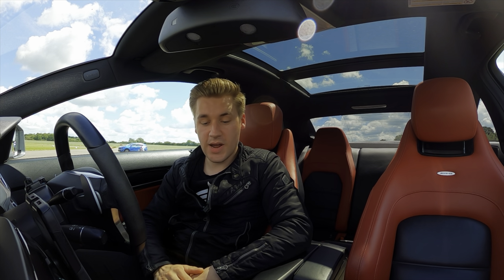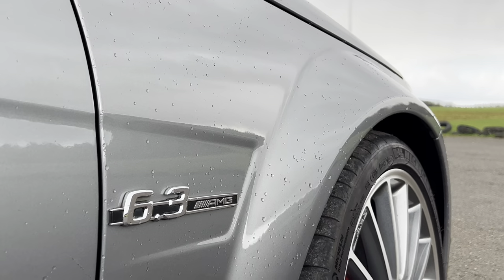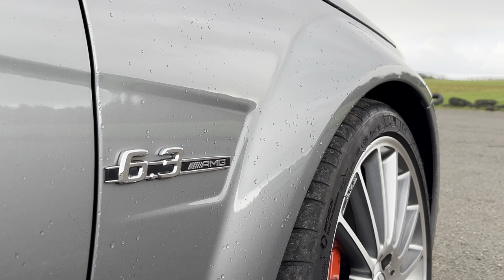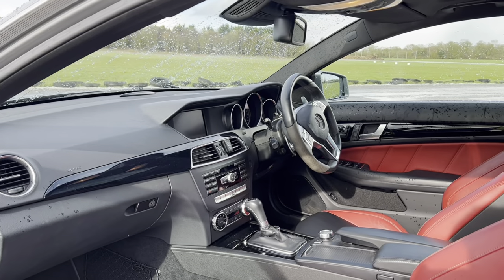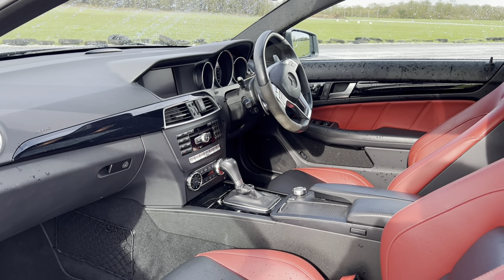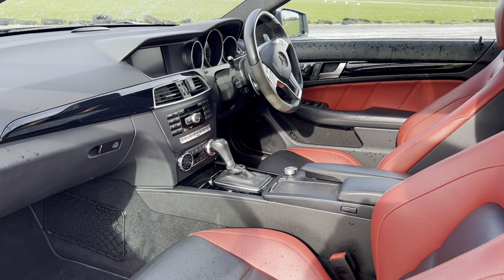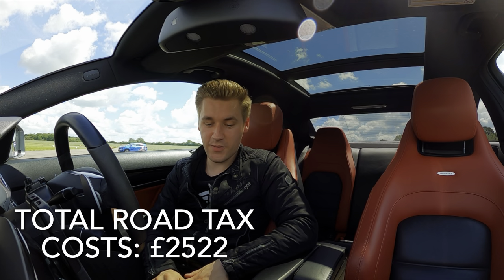Next up is road tax, which is one of the most expensive aspects of C63 ownership and why people are sometimes put off — because it falls into the highest bracket. In total, for the past four years of road tax, I have paid £2,522.